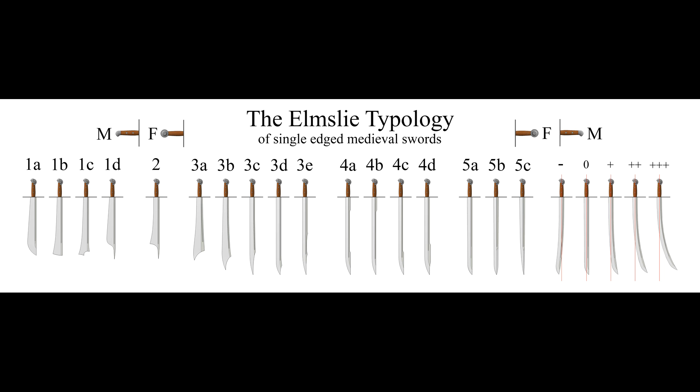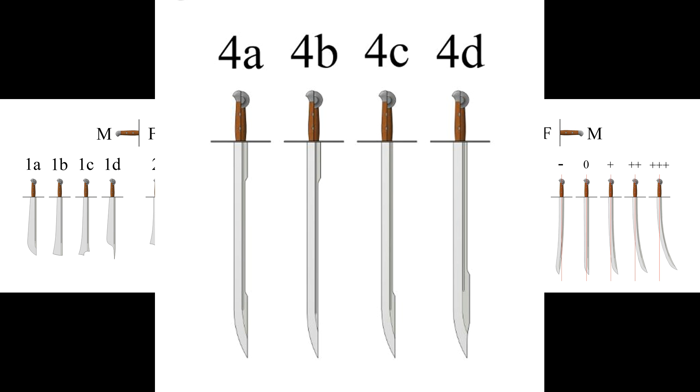but it can also be as wide and as heavy as a cleaver. All of these different types of blades were documented and categorized by James G. Elmsley, creating the Elmsley typology of single-edged swords. The sword we took inspiration from was the type 4D, a relatively straight blade with a large protrusion towards the tip of the blade.